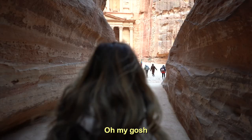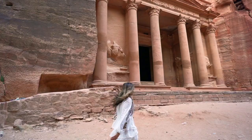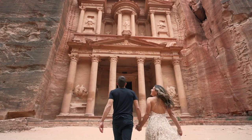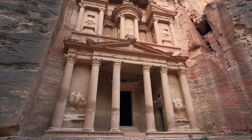Oh my gosh, isn't it so cool? This is wild. It's one of those things you've seen a million times on the internet, and somehow it still blows you away when you're in person.